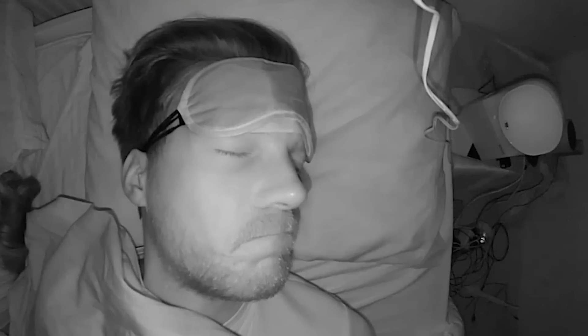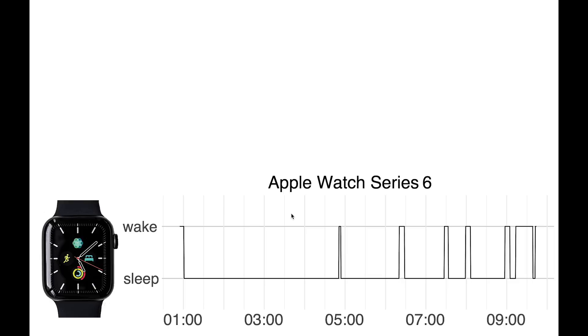Finally, I used the infrared recording to check what my movements were like when the Apple Watch predicted I was awake. Let's dive into the results. Here you can see the sleep tracking of the Apple Watch over time for one night. By default, the Apple Watch just says if I'm awake or asleep and it doesn't tell me anything about my sleep stages.